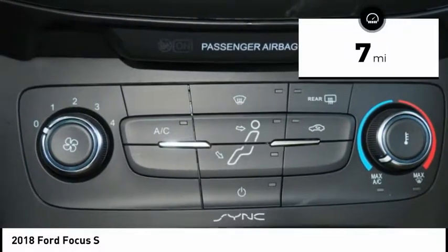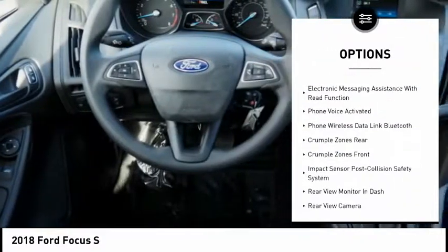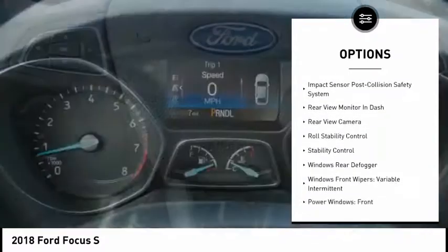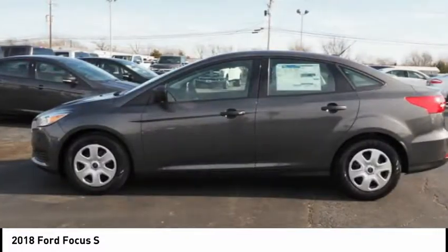This vehicle has less than 100 miles. Here are some of this vehicle's great options: traction control, stability control, power steering, clock, trip computer, power brakes, child safety locks, overhead console, cargo area light, tachometer. Searching for a dependable vehicle that looks great too?